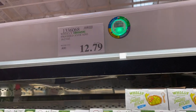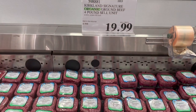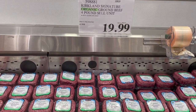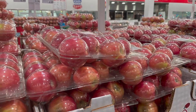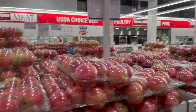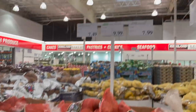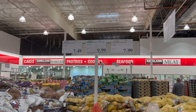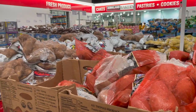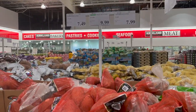Grabbing some organic ground beef — four pounds for $20, so about $5 per pound. Always in need of apples — organic Fuji apples, five and a half pounds for just under $10. Sweet potatoes are on the list — organic sweet potatoes, six and a half pounds for $10.